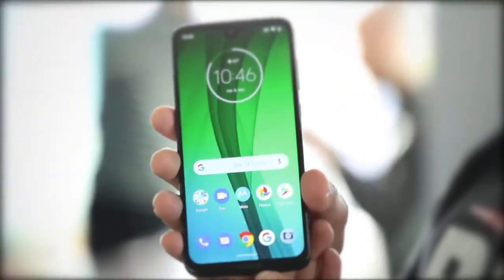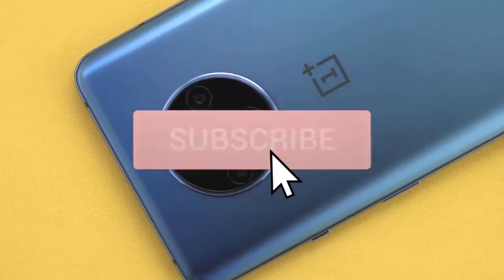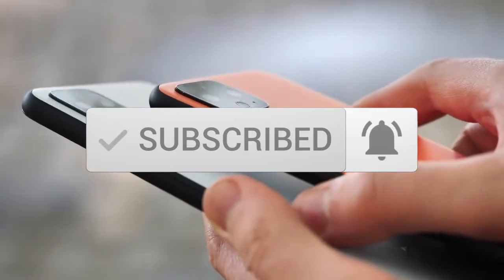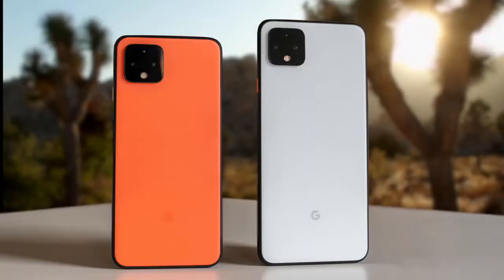One last thing before we dive in — make sure you subscribe and hit the notification bell to get the latest product reviews from the channel. Okay, so let's get started. At number five is the Google Pixel 4. If you're a shutterbug, then you most likely have heard of Google's Pixel line, regarded as the phones with one of the best cameras on the market.